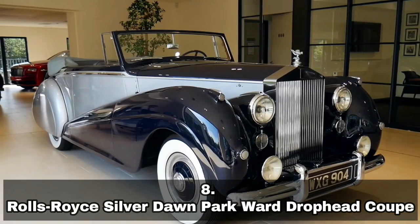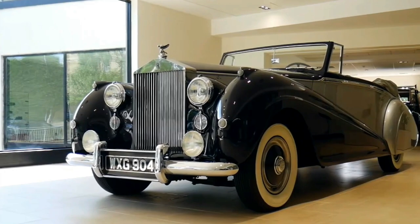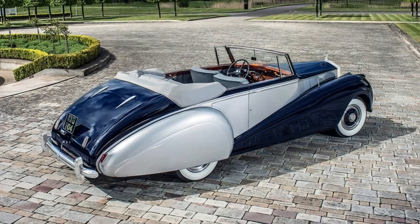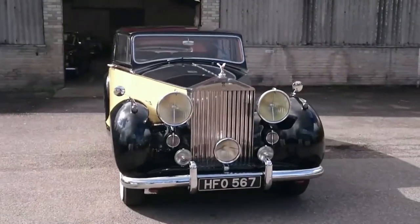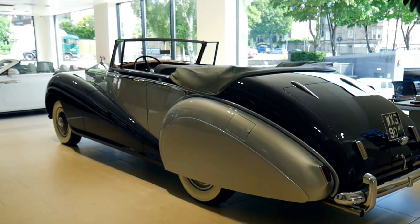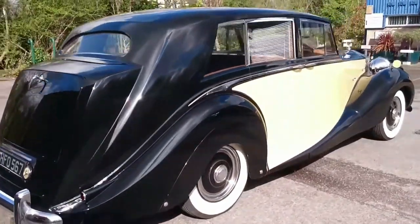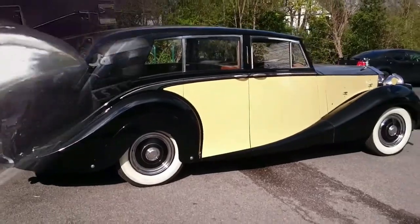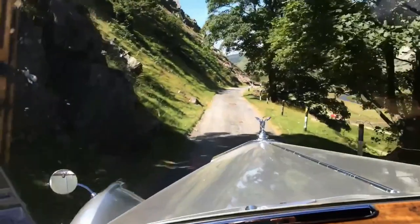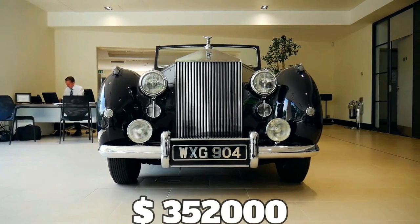Number 8: Rolls-Royce Silver Dawn Parkward Drophead Coupe, $352,000 US dollars. With fewer than 750 produced, the Silver Dawn is already one of the more uncommon Rolls-Royce vehicles. The Parkward Drophead Coupe is one of the rarest, as only six copies were created on specific customers' orders. Between 1949 and 1955, the Silver Dawn was created — the first Rolls-Royce model produced with a factory-built body, powered by a 4.3-liter inline six-cylinder engine producing around 120 horsepower. The Silver Dawn cost $352,000 US dollars.